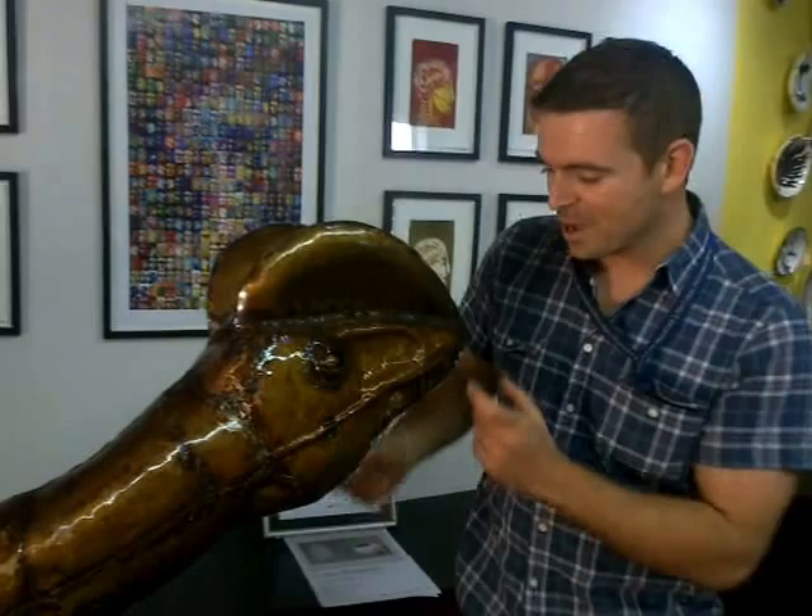Now, as an example of how David strived to create very accurate, very scientifically correct pieces — we only know a little bit about what Draco Venator looked like. We have this much of the skeleton. And David came to me and said, how could I flesh this animal out? How could I make it look like it would have in real life?